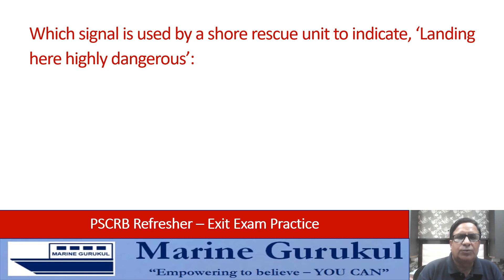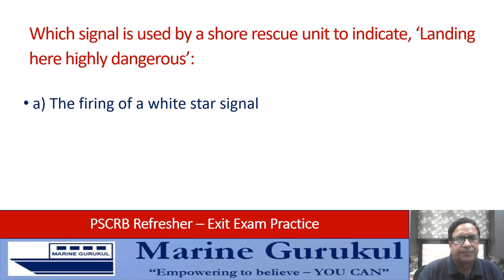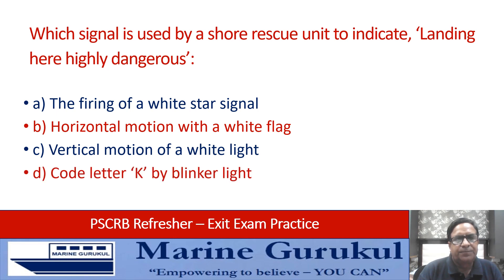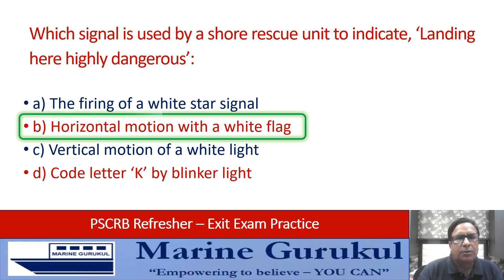Which signal is used by a shore rescue unit to indicate landing here is highly dangerous: the firing of a white star signal, horizontal motion with a white flag, vertical motion of a white light, or code letter Kilo by blinker light? The answer is B — horizontal motion with a white flag.